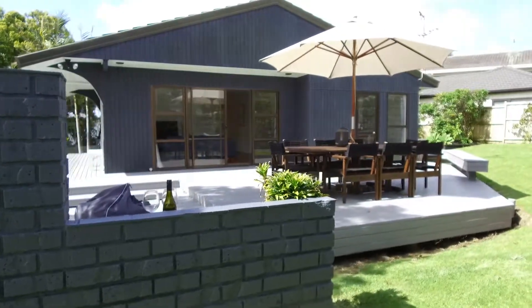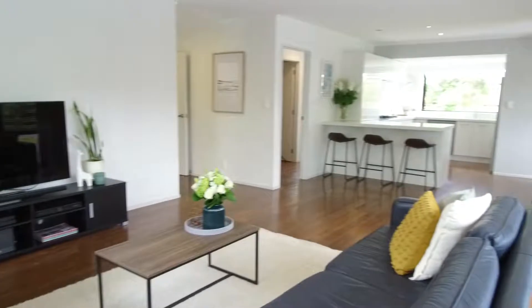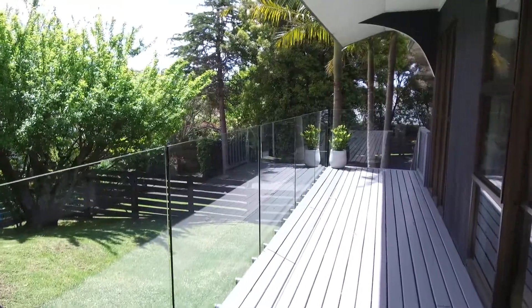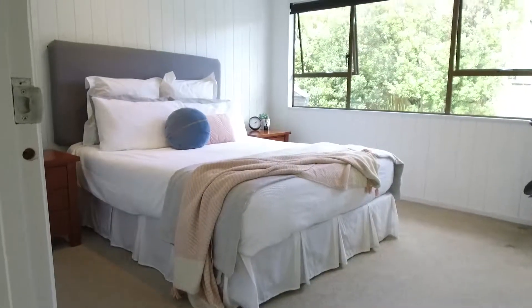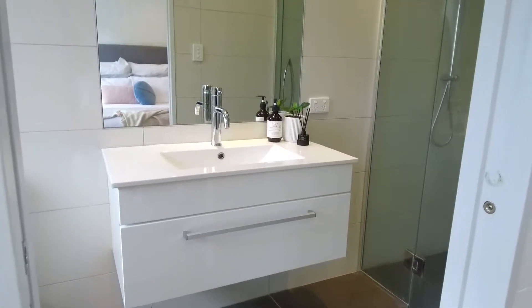A bold alpine-clad exterior provides a contemporary first impression and the fresh new features indoors and outdoors enhance the home's attractive appearance. Busy households are incredibly well catered to with three double bedrooms, matched by three toilets, with the presence of two bathrooms, one of which is the master ensuite, delivering complete convenience.